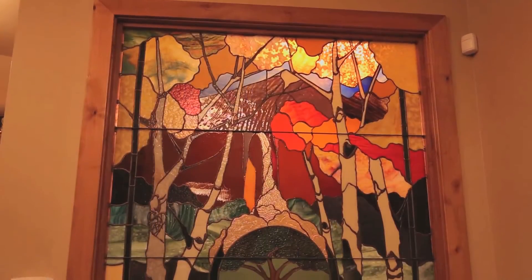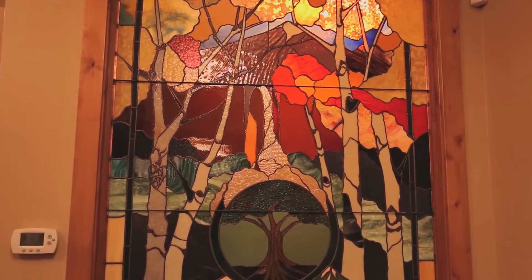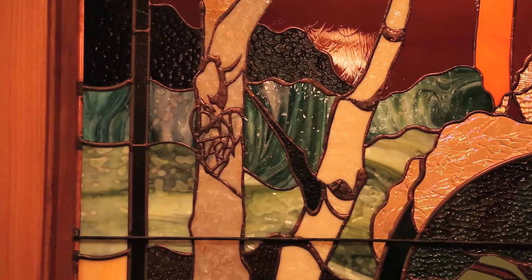The front entrance has a uniquely commissioned stained glass piece featuring a mountain scene with a waterfall spilling down onto the tree of life. It also features a unique piece that the artist put in it for Dr. Hatch and his wife Tara.